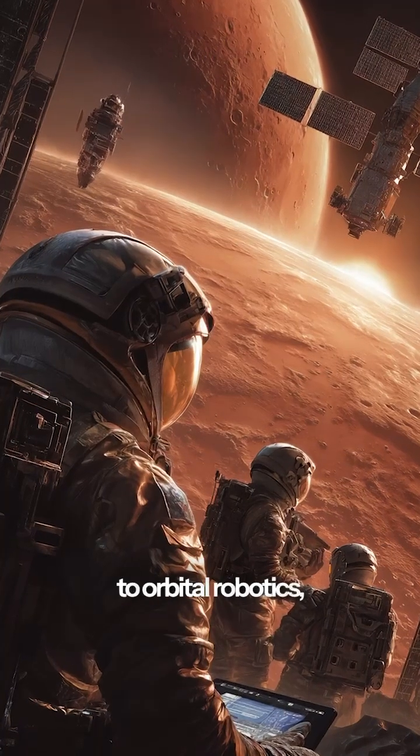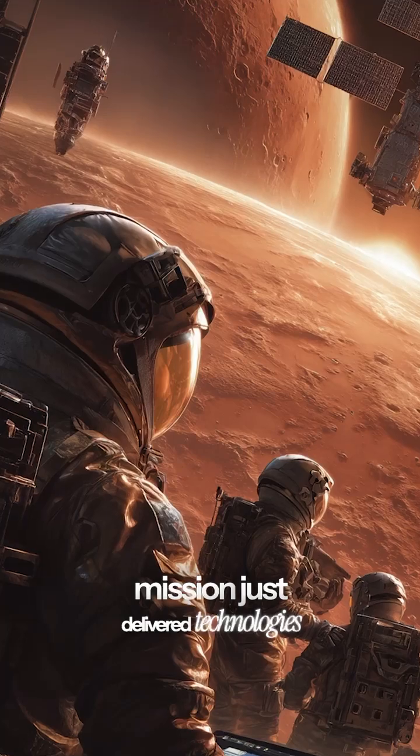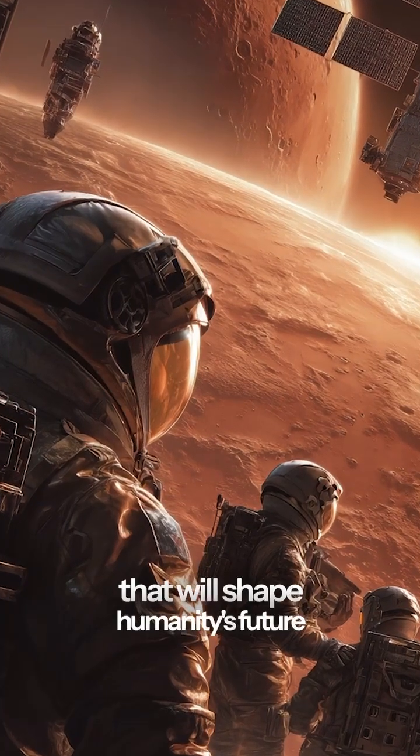From Mars-bound spacecraft to orbital robotics to inspiring young minds, this single Dragon mission just delivered technologies that will shape humanity's future in space.